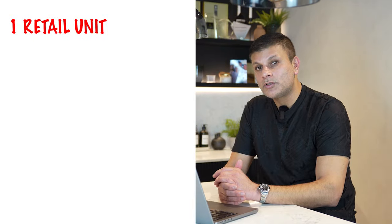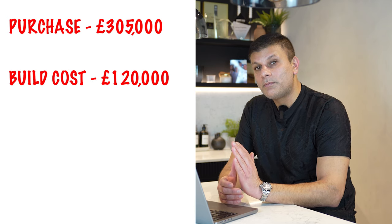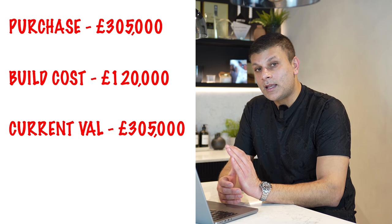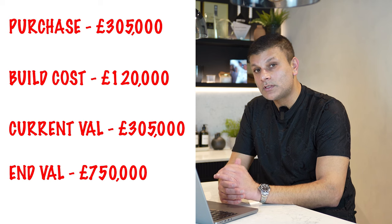This would give us one retail unit, one studio flat, one one-bedroom flat, and one two-bedroom flat. Let's run through the numbers. We secured this site at £305,000. As all the works were going to be internal with no structural changes — just partition walls, electrical wiring, and plumbing — the build cost for the three self-contained units was £120,000. Before we even purchased the property, we gave these plans to our broker and got a valuation done. The current value came in at £305,000, but as a four-asset mixed-use commercial and residential scheme, we got an end value of £750,000 before we even started work. We knew this was going to be an all-money-out deal.